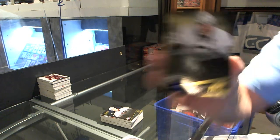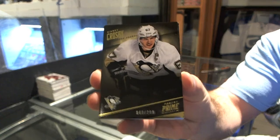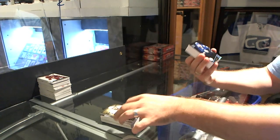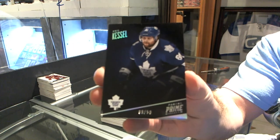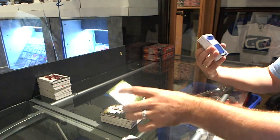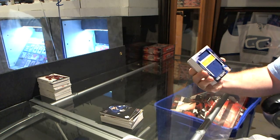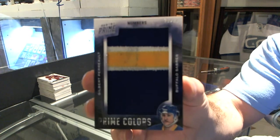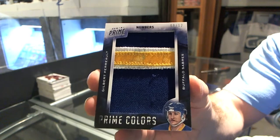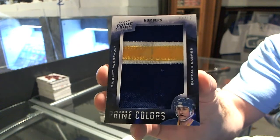Number to 299, Sidney Crosby for the Pittsburgh Penguins. For the Toronto Maple Leafs, number to 50, Phil Kessel Silver Base. For the Buffalo Sabres, number 8 of 12, Gilbert Perrault — Prime Colors numbers, 8 of 12.